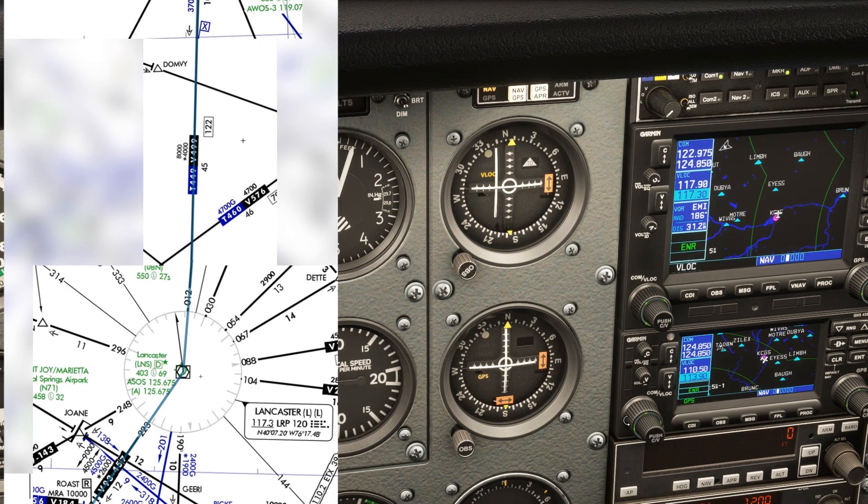We can also set it up on NAV2 and make it active. Let's twist the OBS to set the 223 radial on the number 2 receiver. Since we're flying inbound on the radial, our course will be its reciprocal, so we put 223 on the bottom. Just remember: what you set on top of the dial should correlate with the course you'll actually be flying. Flying inbound on Lancaster from Vinny requires a roughly northeasterly heading, so 223 goes on the bottom — that puts its reciprocal, 043 degrees, up top, which is what we plan to fly on that leg.